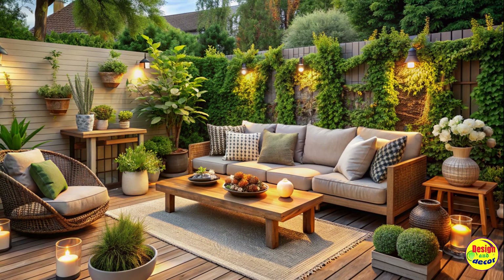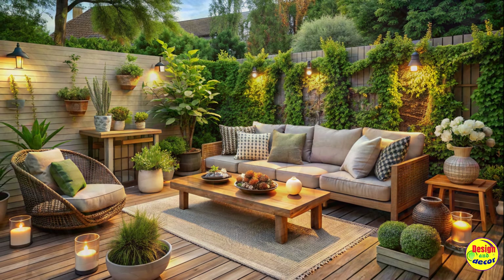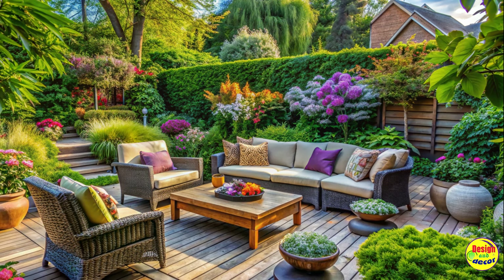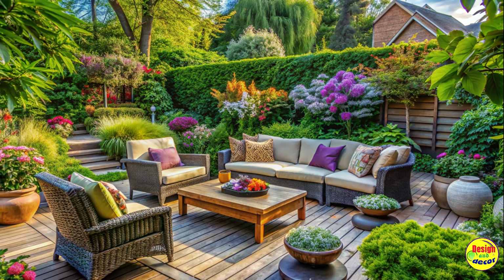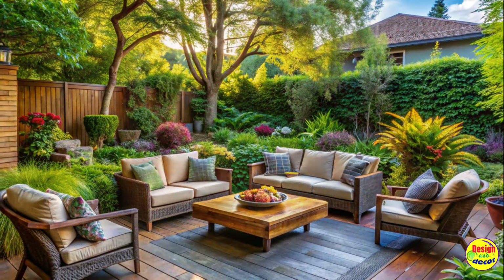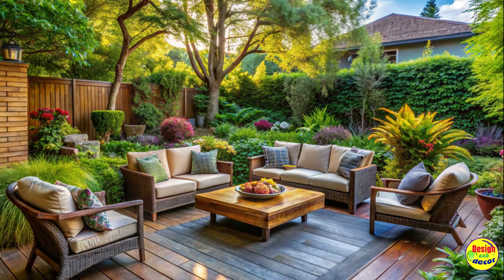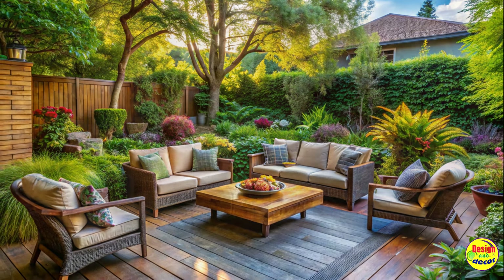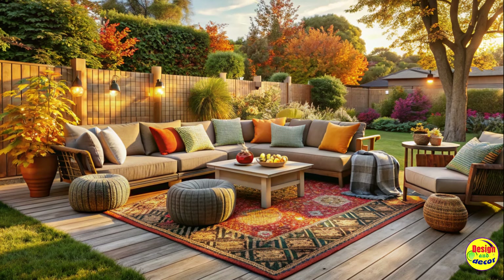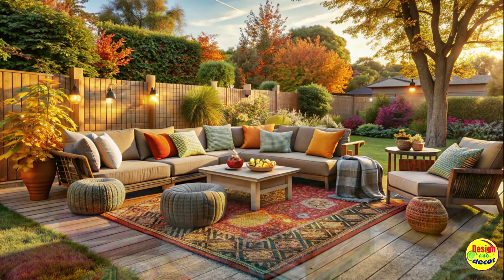Designing your backyard is not just about aesthetics — it's also about creating a practical, comfortable space. Consider factors such as shade, privacy, and weather protection. Install an umbrella or pergola to provide shade on sunny days. And if you live in an area with unpredictable weather, opt for resilient materials that can withstand the elements without compromising on style.